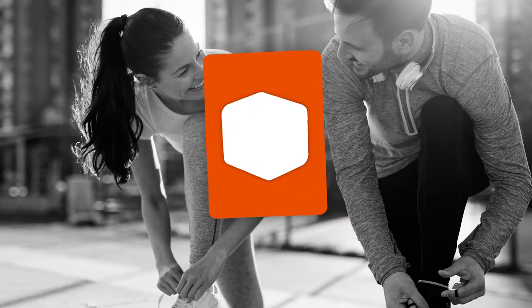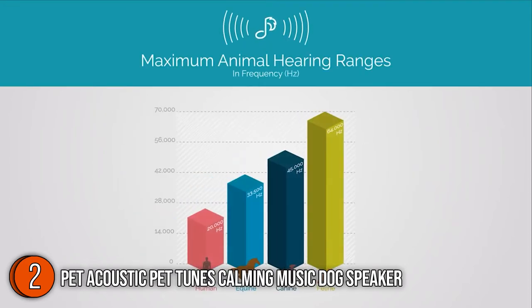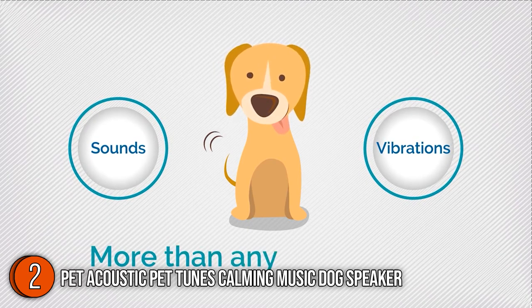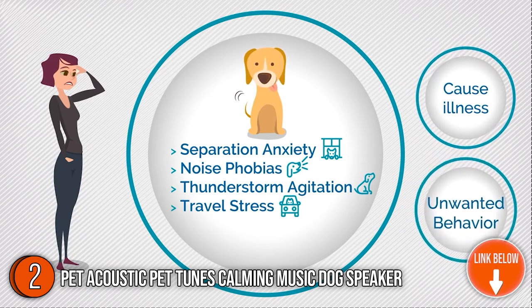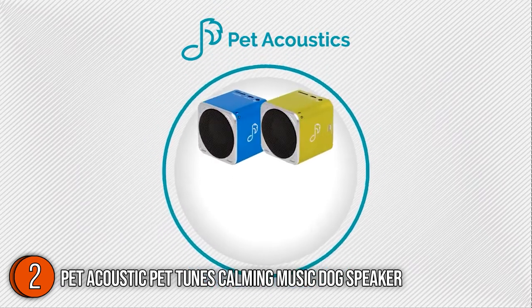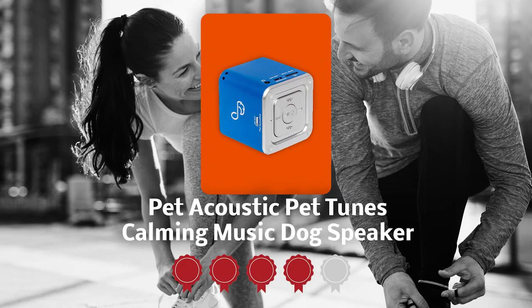The second portable calming pet sound machine on our list is the Pet Acoustic PetTunes Calming Music Dog Speaker. Help your dog live stress-free with the Pet Acoustic PetTunes Calming Music Dog Speaker. This Bluetooth speaker has 90 minutes of music preloaded that has been created by a sound behaviorist to lower tension and relax anxious dogs. Dog-specific music has been scientifically shown and is endorsed by veterinarians to reduce stress-related behaviors like excessive barking and pacing, which can occur when your dog is left alone, during thunderstorms, when traveling, or when acclimating to new environments. It measures 2 x 2 x 2 inches and weighs 6 ounces.